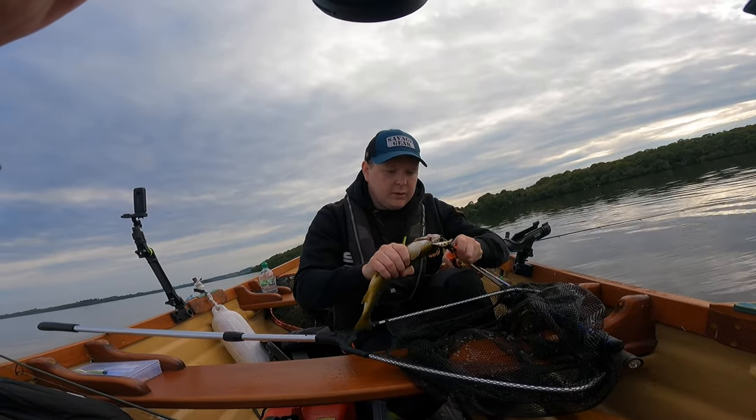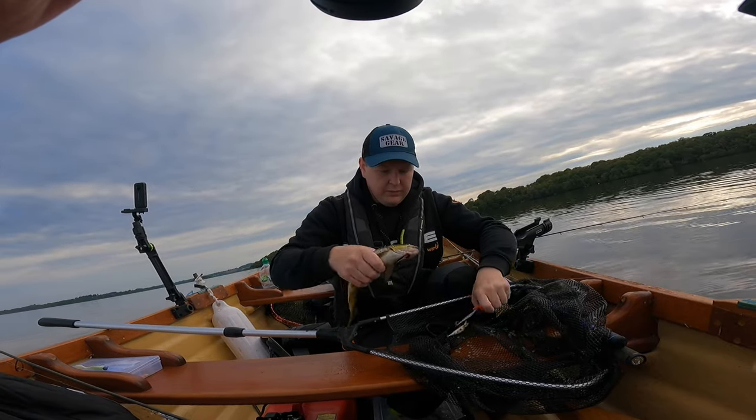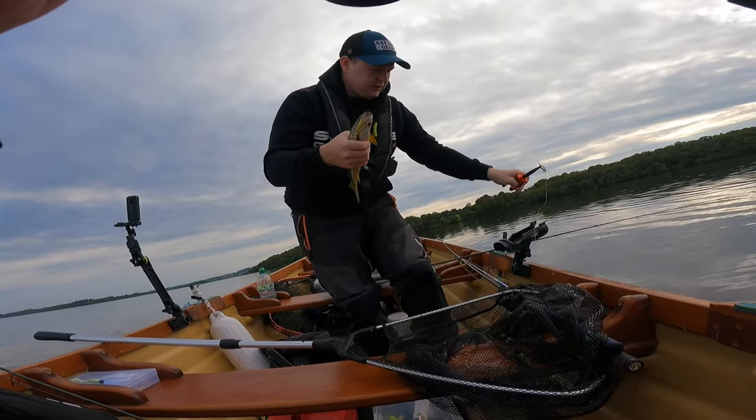We're not even out maybe 20 minutes and we already have a trout, which is fantastic.